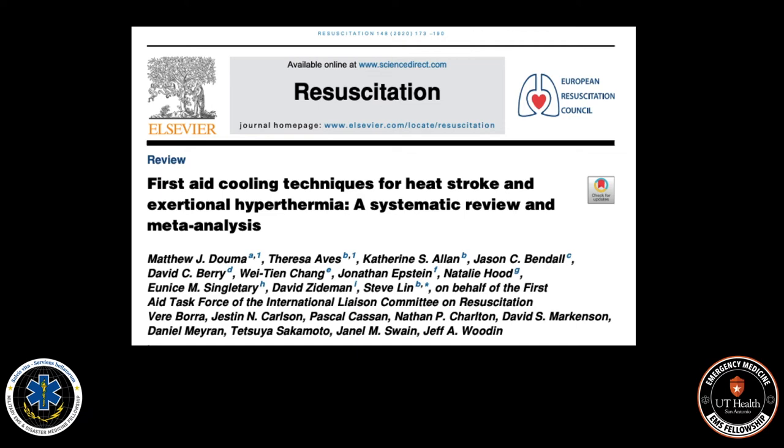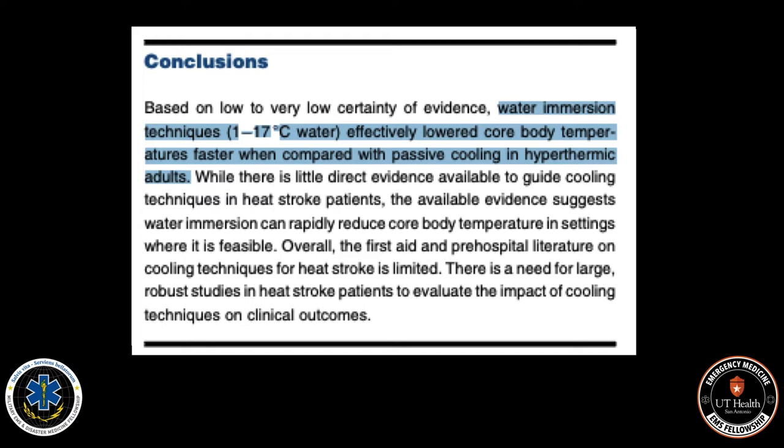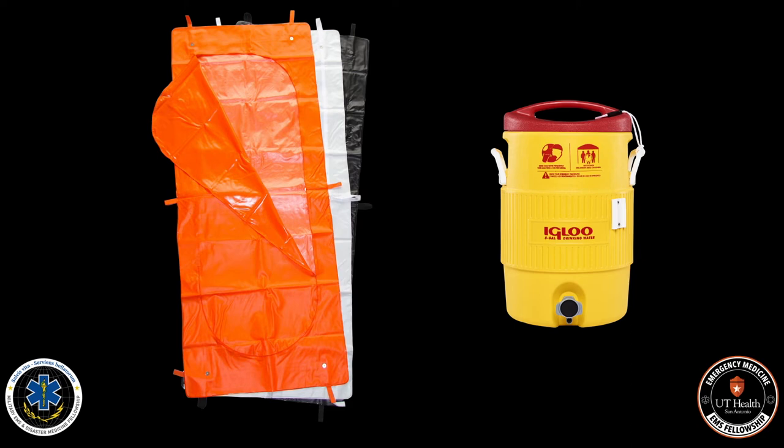What does the research say is the most effective way to cool a heat stroke patient? They found that water immersion in cold water effectively lowered the body temperature much faster than passive cooling. This allows us to stop further injury to the patient and prevent morbidity and mortality.